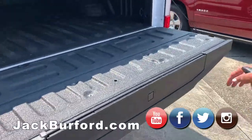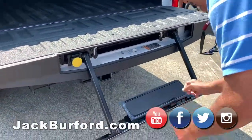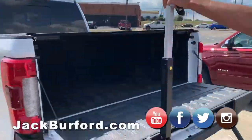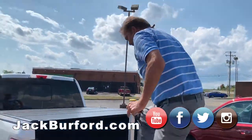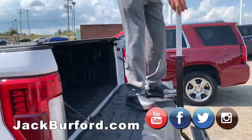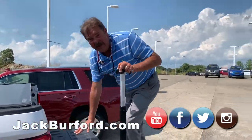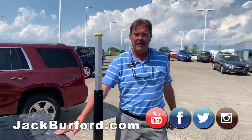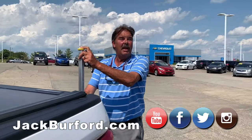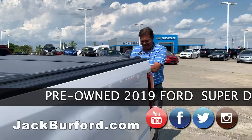It's got the little bed step too — oh yeah, and the handle. Nice! King Ranch — that's everything. Well, thanks Greg, thanks Randy. Folks, have a great weekend. Please come see us at Jack Burford Chevrolet and come test drive this one. Subscribe to our YouTube channel and go to jackburford.com for more information.